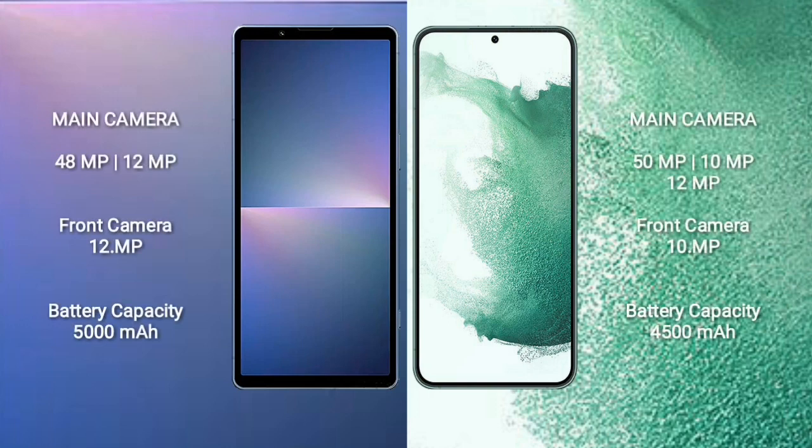Sony Xperia 5 Mark 5 features a dual camera setup: 48MP plus 12MP, and a 12MP front camera. Samsung Galaxy S22 Plus features a triple camera setup: 15MP plus 10MP plus 12MP, and a 10MP front camera. Sony Xperia 5 Mark 5 has a 5000mAh battery with 25W fast charging; Samsung Galaxy S22 Plus has a 4500mAh battery with 45W fast charging.